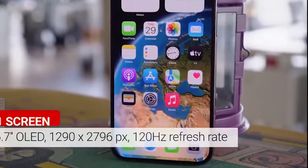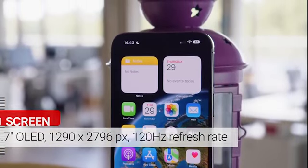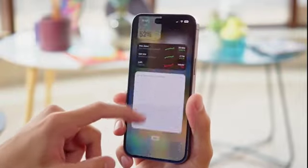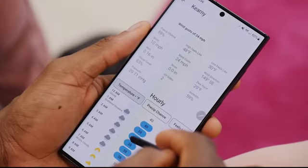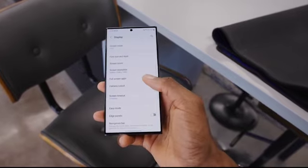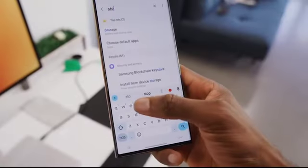Display: The iPhone 14 Pro Max sports a 6.7-inch Super Retina XDR display, with ProMotion technology for smoother visuals and a resolution of 2,778 x 1,284 pixels. On the other hand, the Samsung S23 Ultra boasts a larger 6.9-inch Dynamic AMOLED display, with a stunning resolution of 3,200 x 1,440 pixels and a high refresh rate for seamless scrolling and gaming.